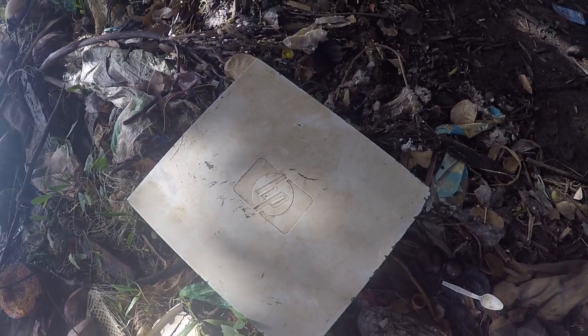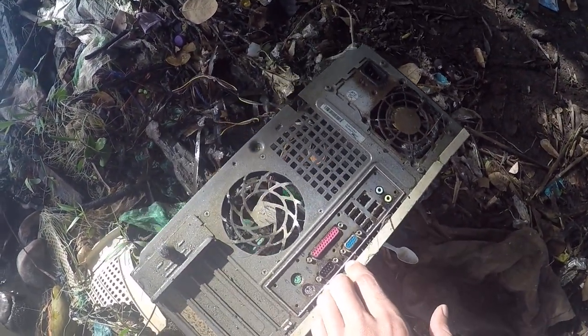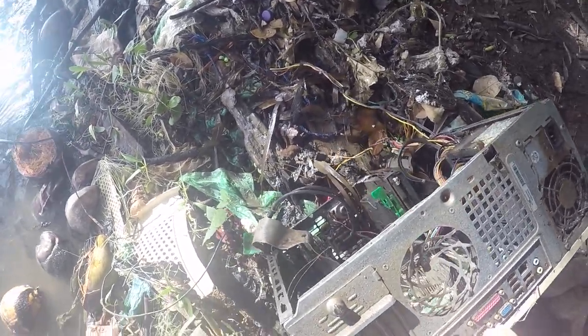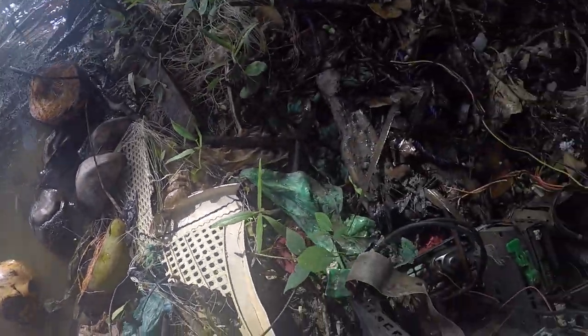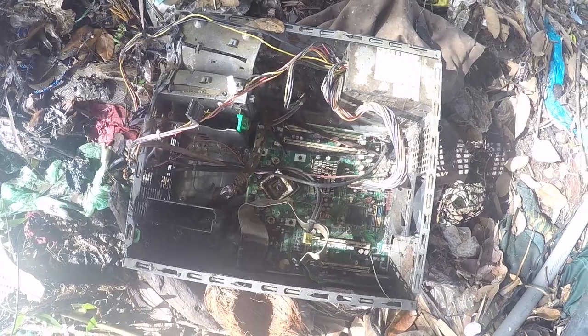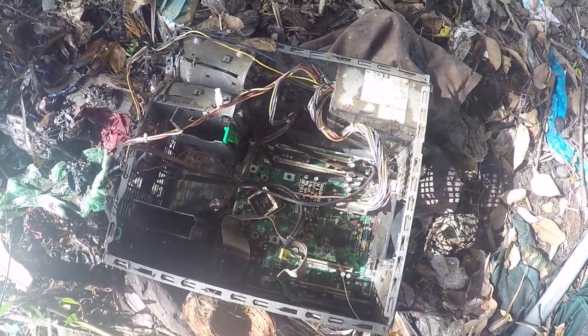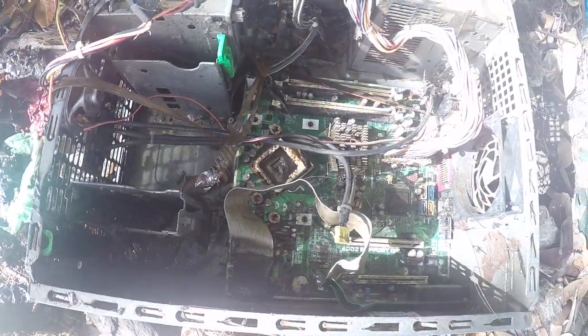Well, I guess as a form of recycling — a lot of them are living up in there. Shrimp too, little tiny shrimp! Look at that little tiny shrimp. He'll go back in by himself, he'll find the water. You never would think that your old computer would become a natural habitat for wildlife — these shrimps and those fish.